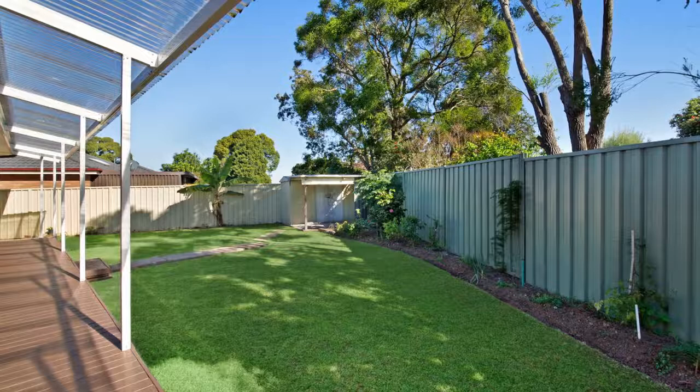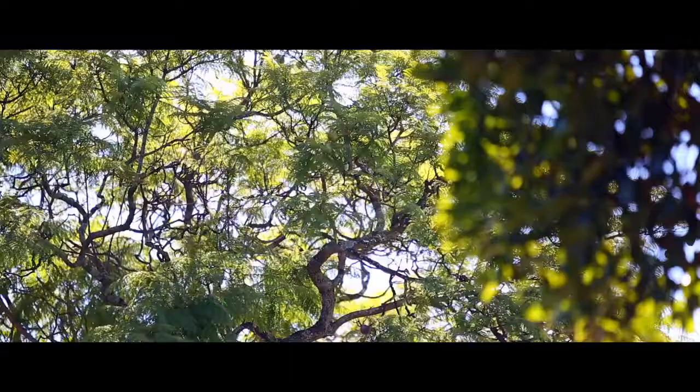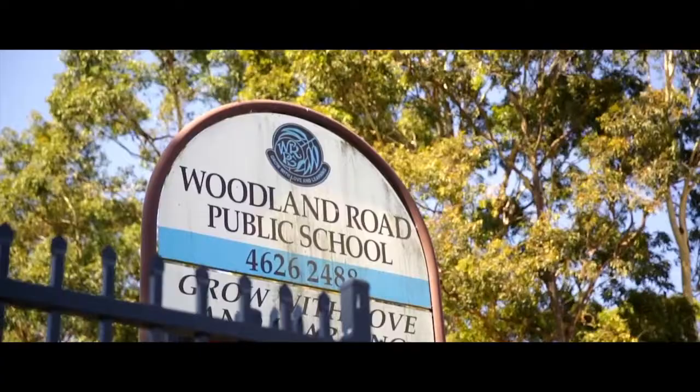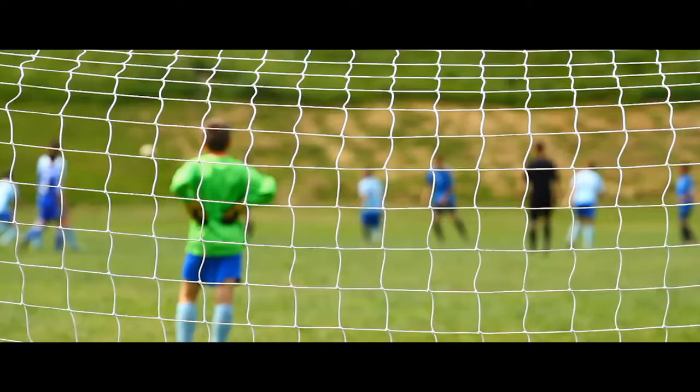Parking is not a problem with a double lock-up garage and a bonus carport, perfect for the boat or trailer. You are situated in a whisper quiet location within a short drive to MacArthur Square shops and train station, and a short walk to Woodland Road Public School and your choice of local parks.